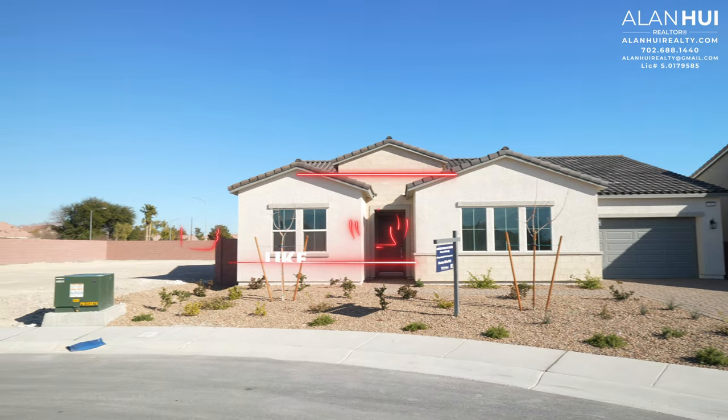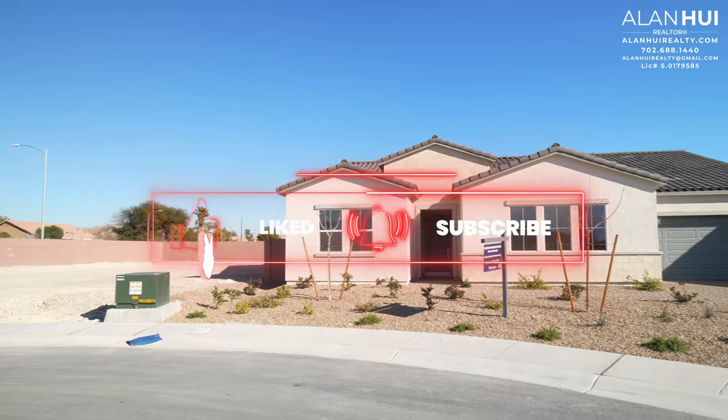Before we get started, please consider taking a moment to hit that like button, subscribe button, and notification button. Thank you so much.